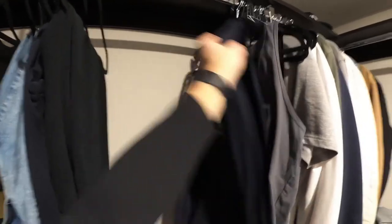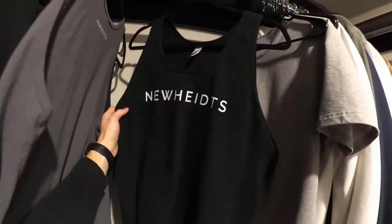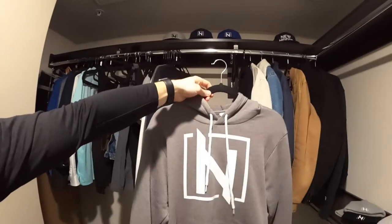Suns out, guns out — coming out soon. I'm in Vegas and it's always sunny here. We got the core tank top, the regular tank, and the tank with 'New Heights' up front. All the shirts I make — whether it's a sweatshirt, tank top, or t-shirt — one version has the logo in the front and the other has the name in the front. The reason is so you can mix and match with your hats — if you wear a bold snapback with 'New Heights' up top, you want the logo on your shirt, and vice versa.